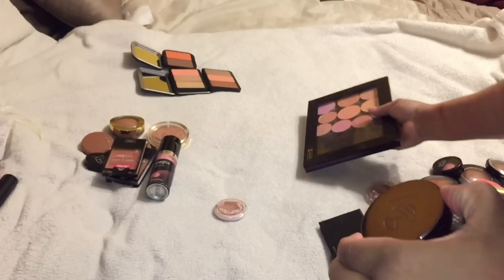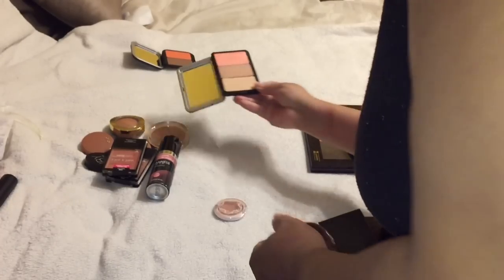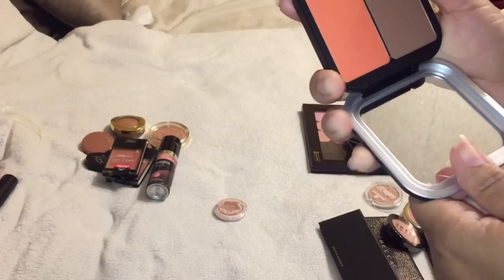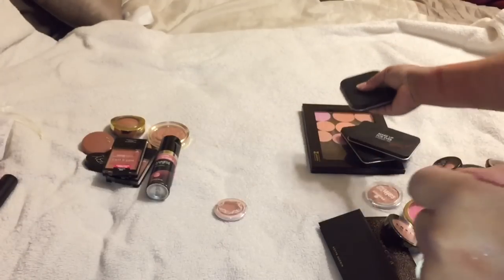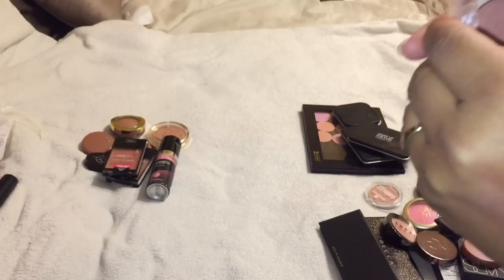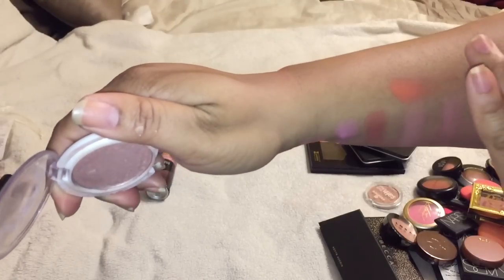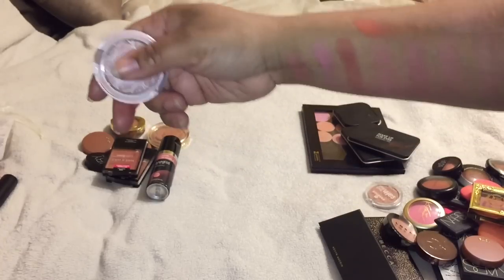I'm keeping my Makeup Forever blushes for sure - these are really great for my kit so I'm going to keep these. They are so pigmented. One of my favorites is B404 - if you are a woman of color, look at that, such a beautiful color. I also totally forgot about this one - this is Wild Rose by Pacifica. I feel like I might have something like it, but what I like about it is that it's shimmery, so I'll keep that one.